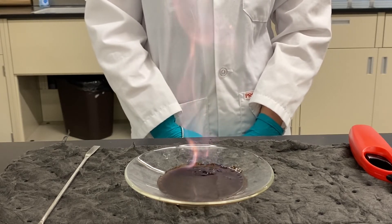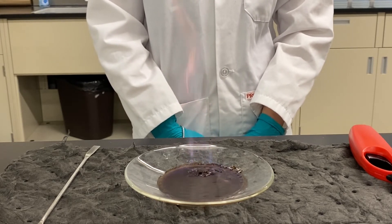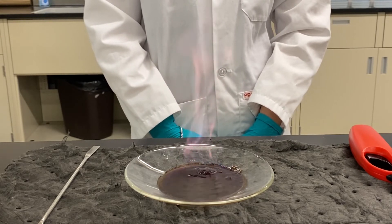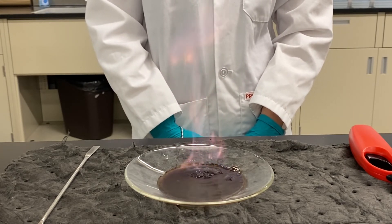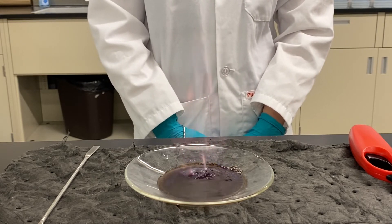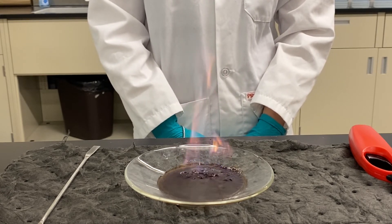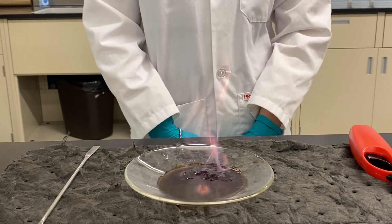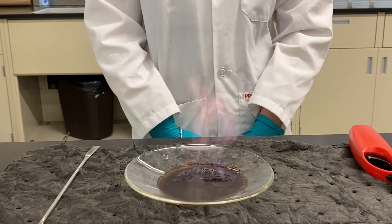Have you ever struggled to get a campfire going? You may have seen these devices called bellows, which are used to supply oxygen from the air to the base of a fire. This is because oxygen is part of the fire triangle, which is a list of three things needed to produce a fire. It includes oxygen, heat, and fuel.